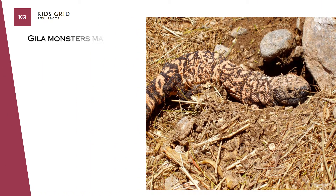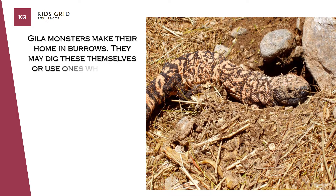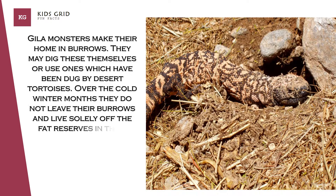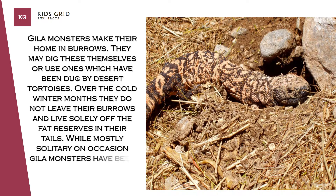Gila monsters make their home in burrows. They may dig these themselves or use ones which have been dug by desert tortoises. Over the cold winter months they do not leave their burrows and live solely off the fat reserves in their tails. While mostly solitary, on occasion Gila monsters have been spotted sharing burrows.